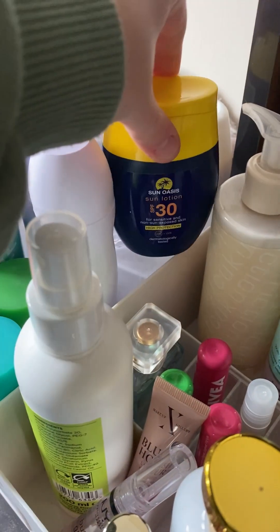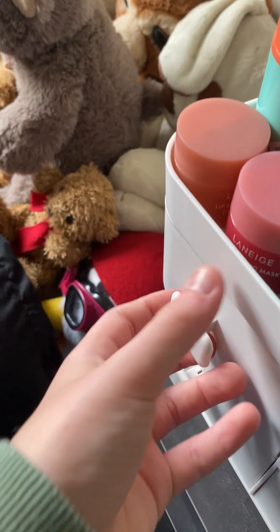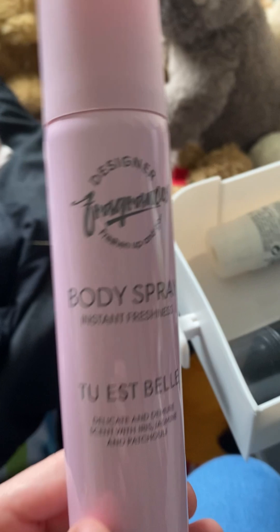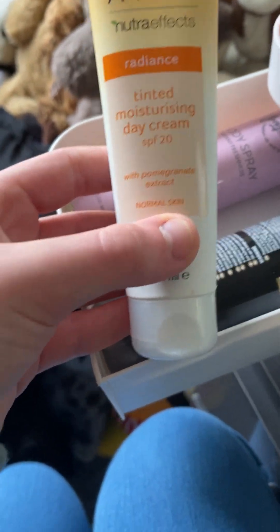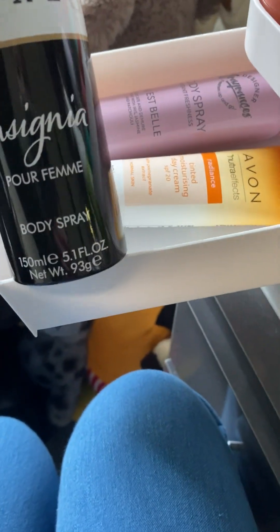Then I have my favorite deodorant by Dove. Then I have this sun cream — I'm getting a new bottle for it off Amazon. In here I have this body mist, it smells so good. I have this tinted moisturizing day cream and it's also an SPF 20. I have another body spray called Lovely Girl.